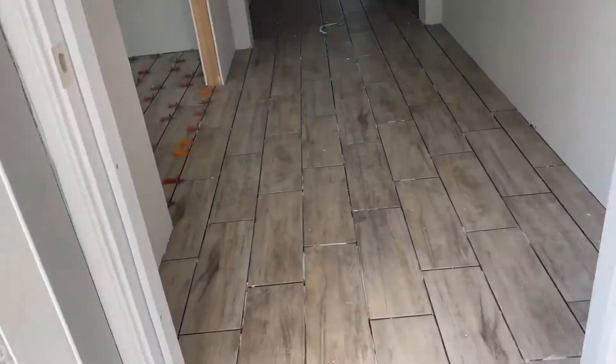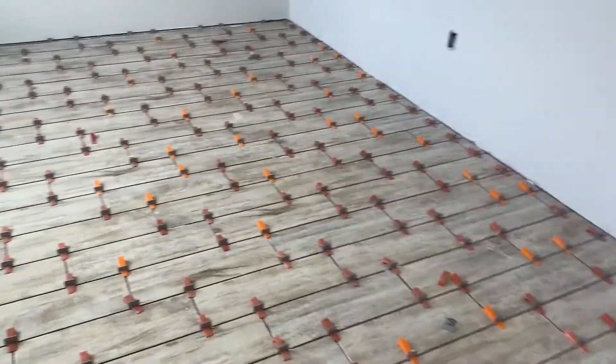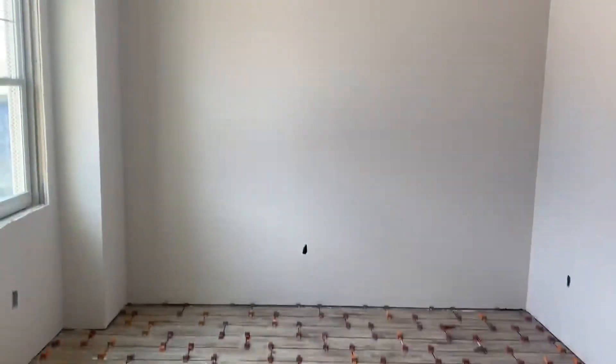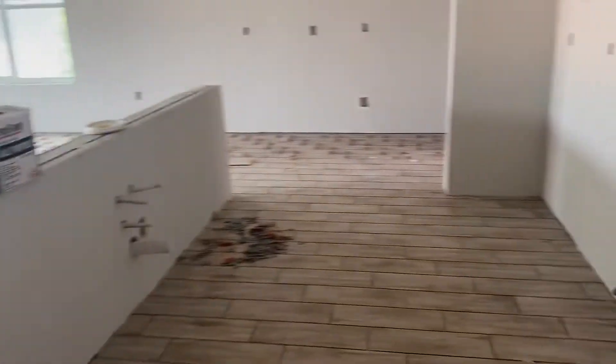Wow. Good flooring going in. The den. Bathroom. Kitchen.